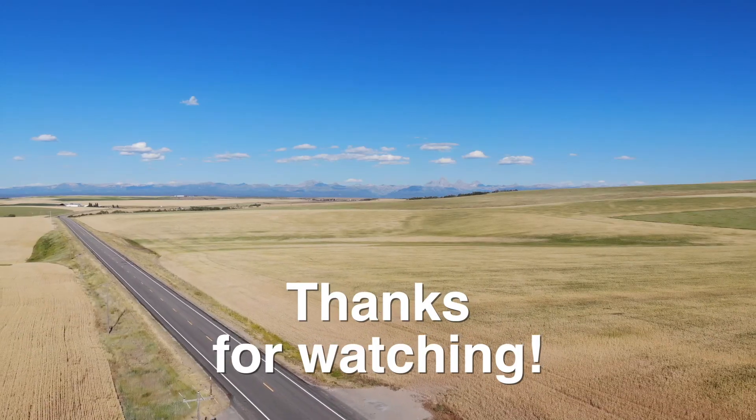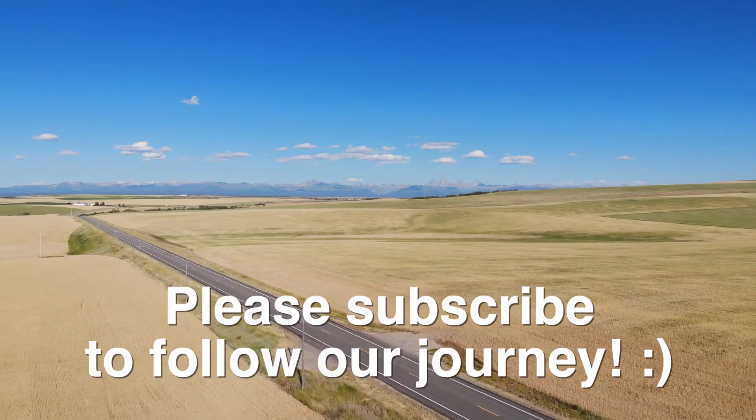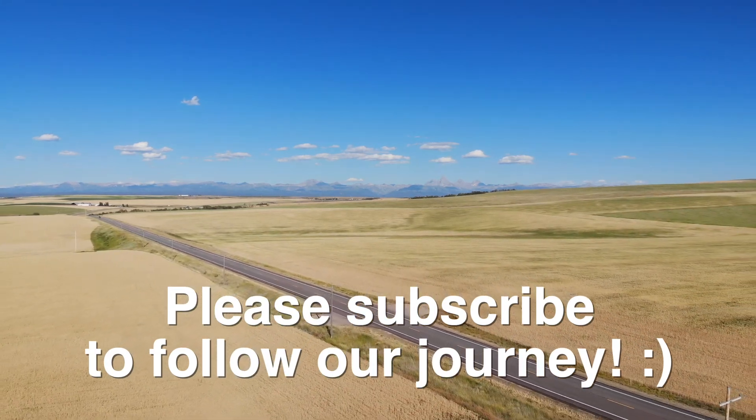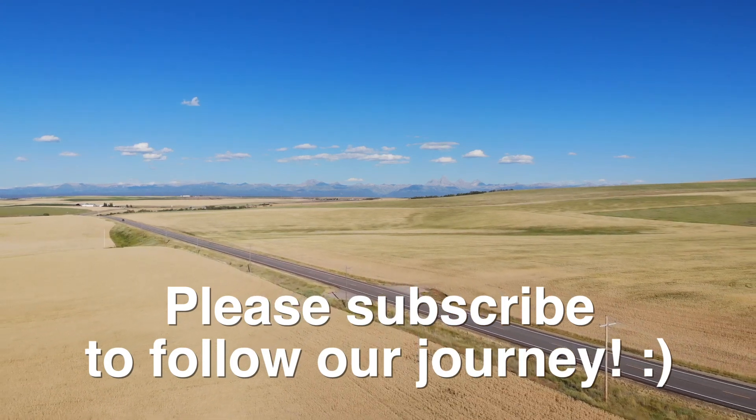We made it back to the car. It took us a little under three hours on the way back. That was such an incredible hike and the perfect way to end our time in the Teton Valley. See you soon.